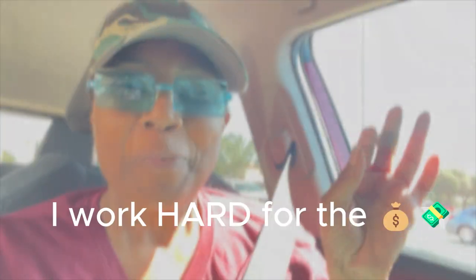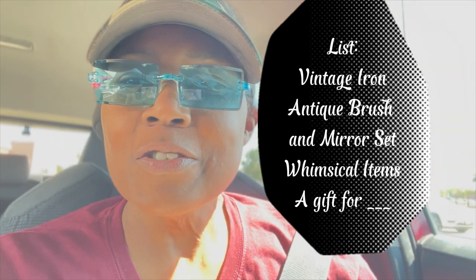You will find vintage items in almost every single booth, plus tiny trinkets that catch your eye and make you think 'oh, that's cute' — but it has nothing to do with what you're looking for. Make sure you're spending your money on what really matters to you. For instance, I'm redoing my room and right now I'm looking for small vintage irons — iron irons — and I'd also love to find an antique mirror and brush set.